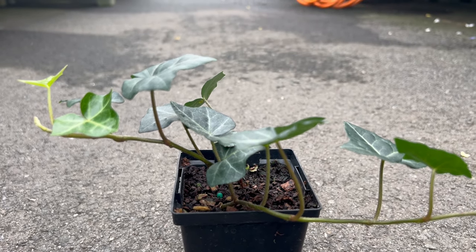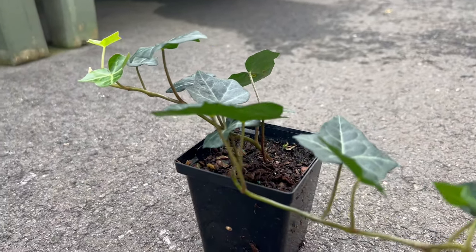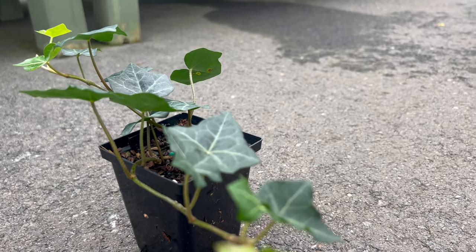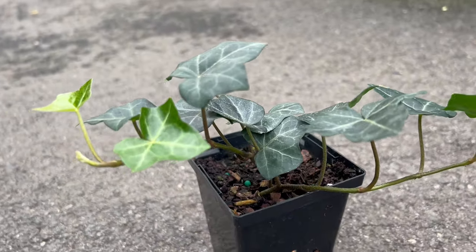English ivy serves as a versatile companion plant, complementing other garden foliage with its rich green hues. It can be used to create beautiful contrasts with flowering plants or to soften the edges of hardscapes. English ivy's ability to climb or trail makes it an excellent choice for vertical gardens or as cascading elements in mixed plantings.